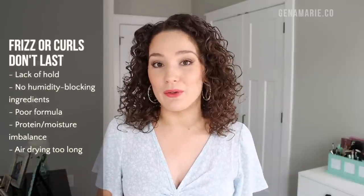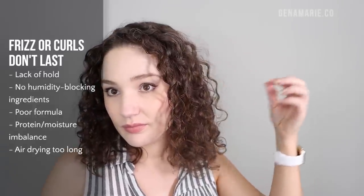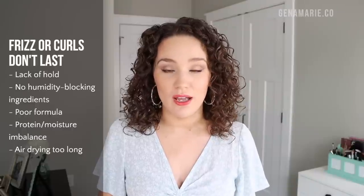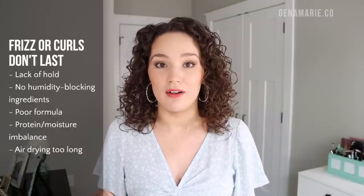The first problem we're going to talk about includes frizz and hair that didn't last, or curls that just kind of fell flat, and you didn't get any gel cast, so they didn't have any hold or definition. Hold is essential for getting the hair to last longer throughout the week, holding in frizz, and helping curls hold their shape. You get hold from products like gel or mousse — gel is more likely to give you hold in your hair.